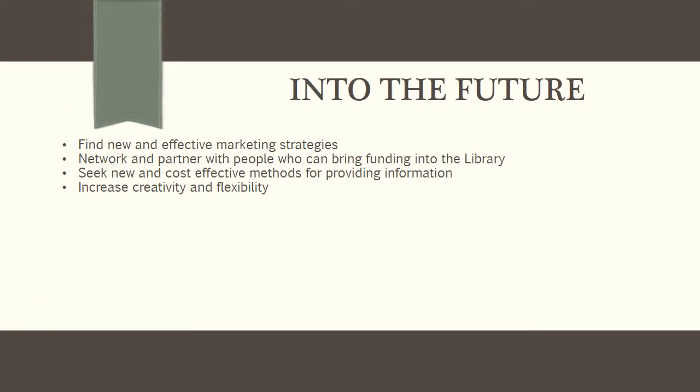How are theological librarians faring and what can they do in the future to ensure success? Because of the inherent differences among the four types of religious libraries, it's difficult to lump them all together and evaluate success. However, given the various degrees of support and size, it's necessary to say that today's theological libraries are holding their own overall. In order to ensure success and growth in the future, theological librarians must find new and effective marketing strategies, network and partner with individuals and organizations who can support the library, seek new and cost-effective methods of providing information, and increase their creativity and flexibility.